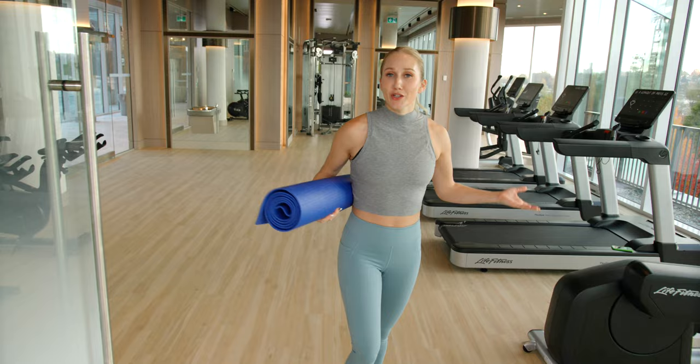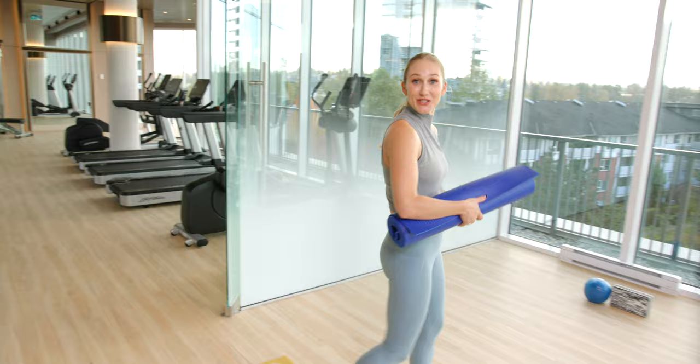Looking to perfect your warrior pose? Make your way down to the yoga room with all the equipment for beginners to yogis alike.